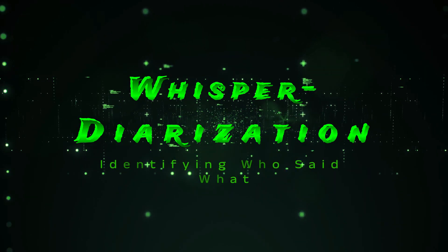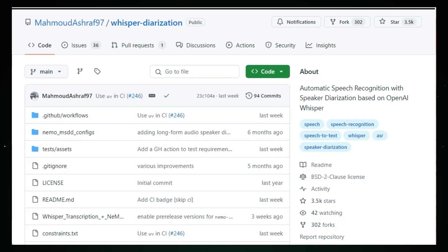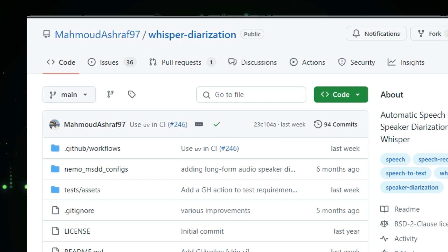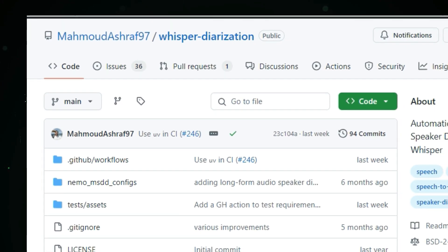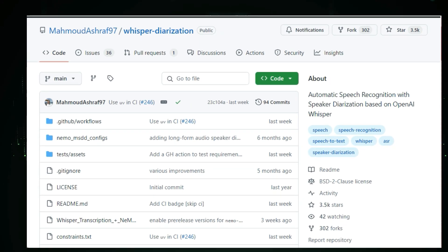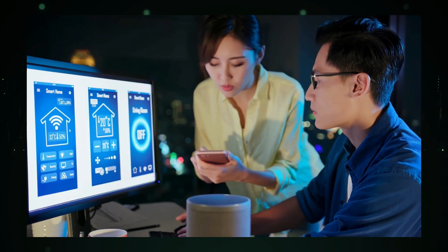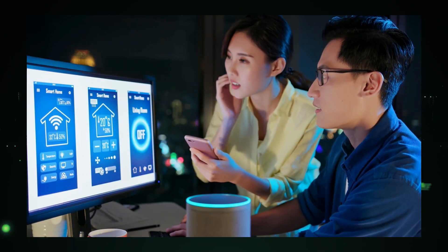Project number nine: Whisper Diarization — identifying who said what. Ever wanted to know who said what in an audio or video file? That's where speaker diarization comes in. Today we're looking at an incredible open source project called Whisper Diarization that tackles this challenge head-on. This project, hosted on GitHub, not only transcribes audio but also identifies which speaker said which words, giving you detailed insights into conversations.